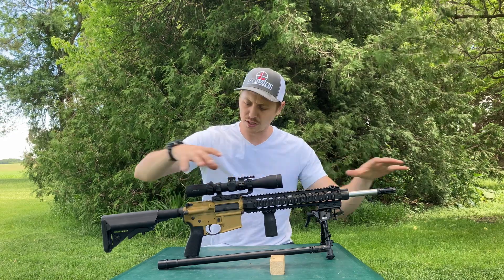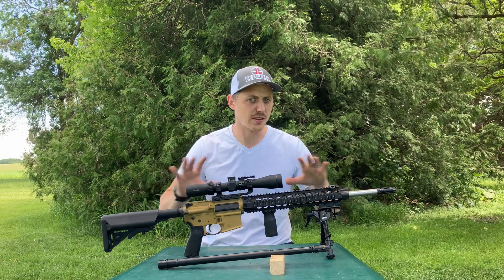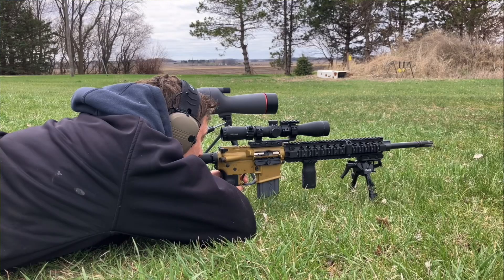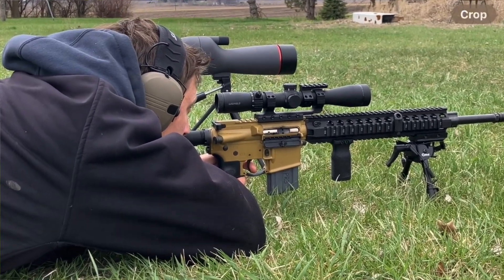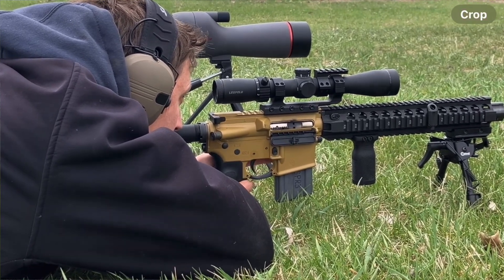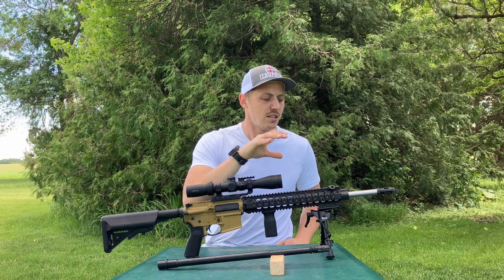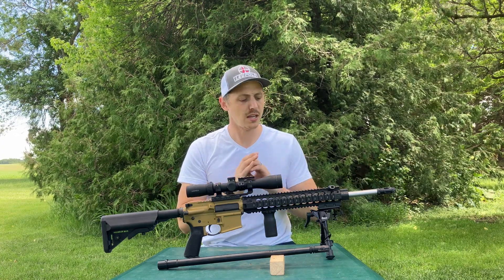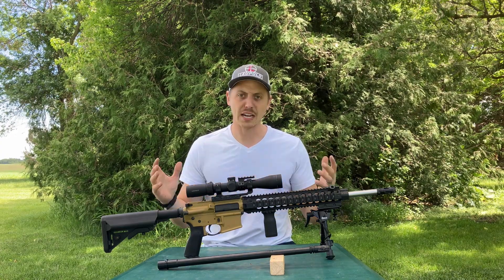I want to note that none of the parts and products you see here were provided to me — everything was purchased with my own money. Also, both barrels went through the break-in process recommended by their respective manufacturers to ensure the barrels are ready for the best accuracy you can get out of them.